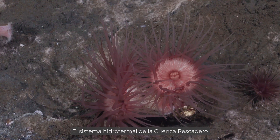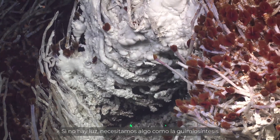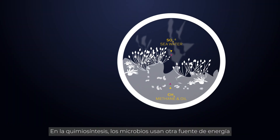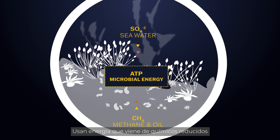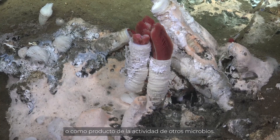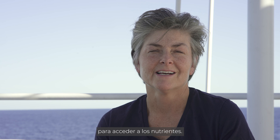Here we are in the Pescadero Basin with a hydrothermal vent system that is the deepest in the Pacific. If we don't have light we need something like chemosynthesis. Bacteria have been happily doing that for probably millions if not billions of years. What's happening in chemosynthesis is that the microbes are utilizing a different energy source — rather than using energy from the Sun, they're using energy from reduced chemicals coming from these underwater volcanoes or from the activities of other microbes. The entire base of the food chain there is chemosynthesis, and sometimes animals can actually form partnerships in order to also gain their nutrition.